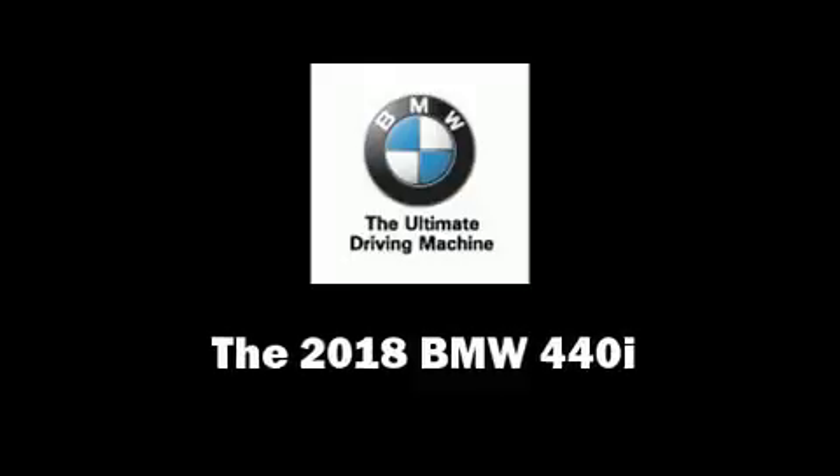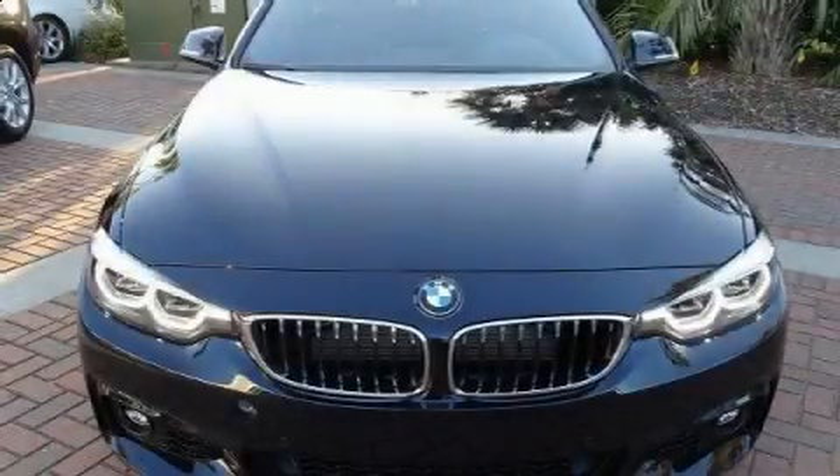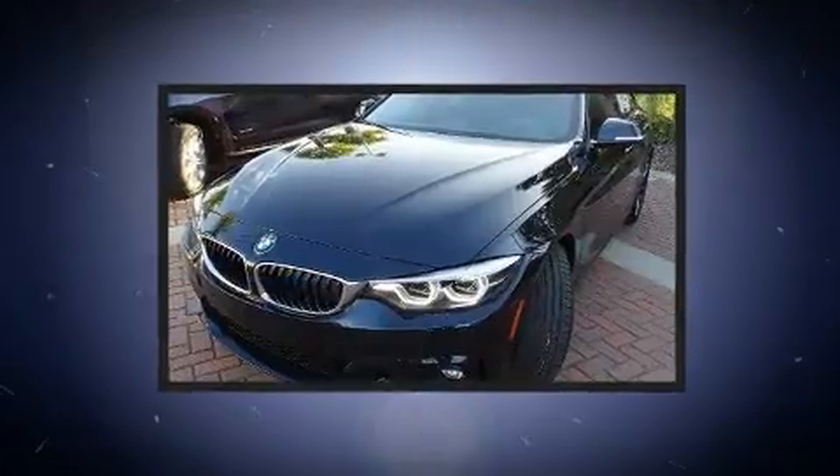Get excited about the 2018 BMW 440i. This four-door, five-passenger coupe provides a satisfying ride for all passengers.